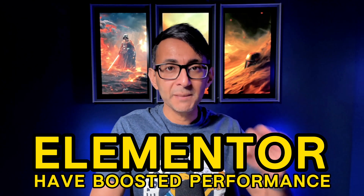Elementor have boosted their performance — I'm not joking, it's real. They've been saying that for a little while now with some of their recent releases, especially in the beta version, Elementor 3.21. They've been improving performance, optimization, loading of images, and time to first byte.